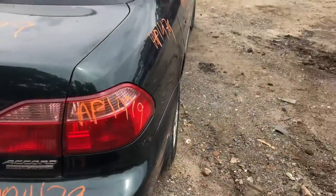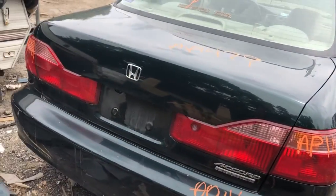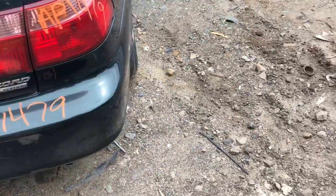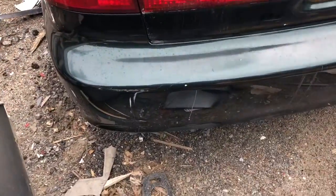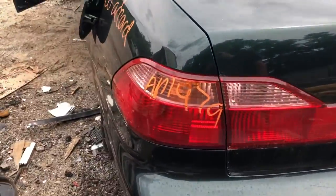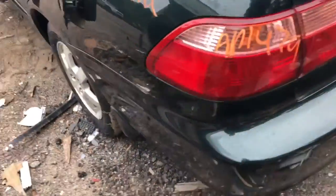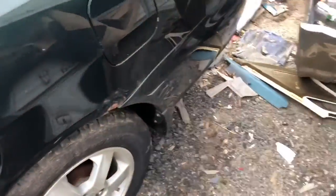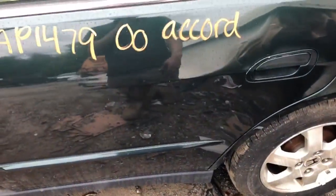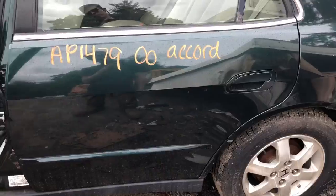Good taillight, lid looks good. Rear bumper's got a couple of scuffs on it, and on the side it's got a bigger scuff. Another good taillight. Quarter panel on the driver's side rusting even worse. Driver's side rear door has a few parking lot dents in it.